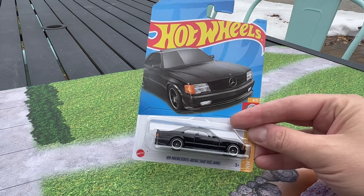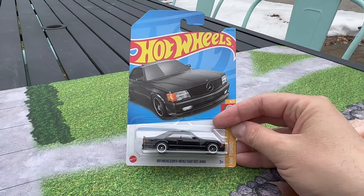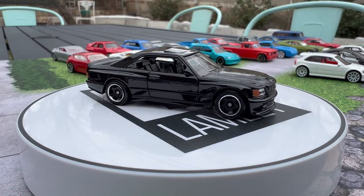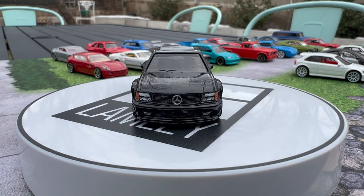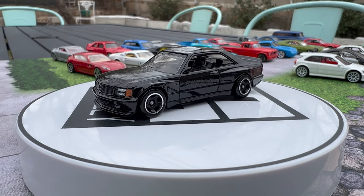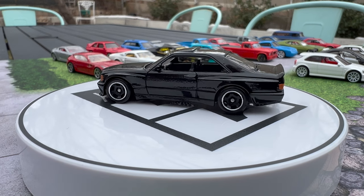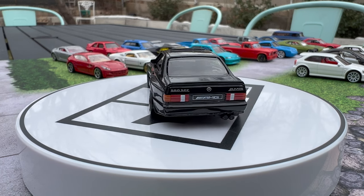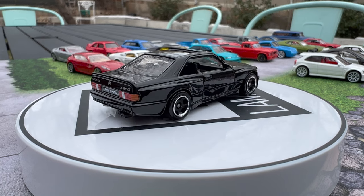I'm showing you the brand new '89 Mercedes-Benz 560 SEC AMG for a reason. This is the model that prompted this video, because when Hot Wheels sent me a sneak peek to show you, I said this is one of the best basics I have ever seen. What a cool choice. What a cool execution. It is darn near perfect. I don't have any complaints about this thing, and it's better than a lot of the premiums. This is just one of the best models I have ever seen, and it is an instant top five.